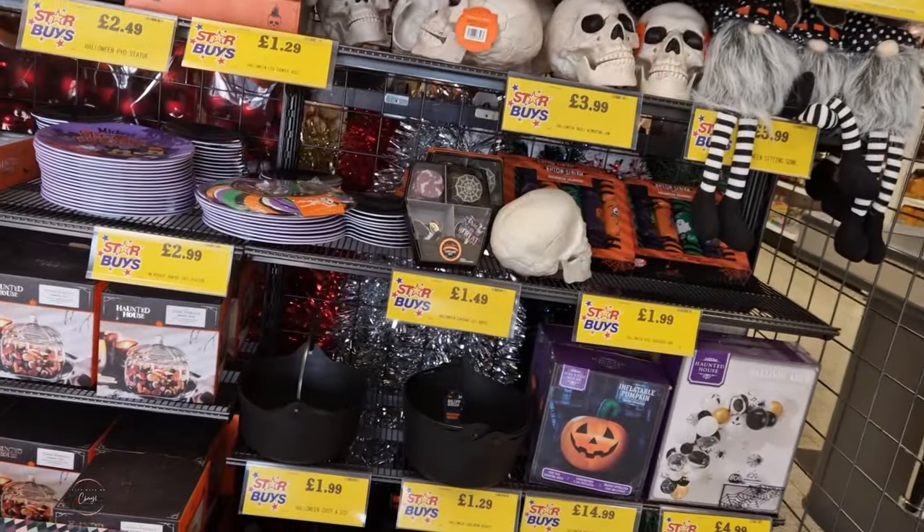We are in Home Bargains just wanting to see what they've got in for Christmas and also their Halloween range. We're coming towards the end of Halloween season now, and then obviously Christmas is going to come back in full force. So yes, come shopping with me at Home Bargains and we'll see what's new for October - the Halloween range.